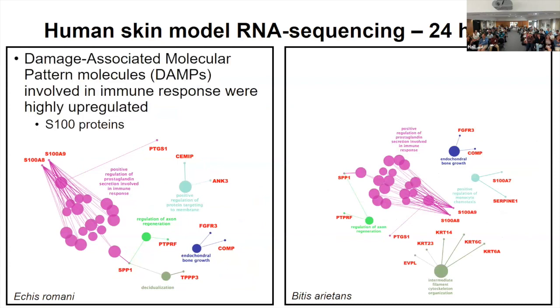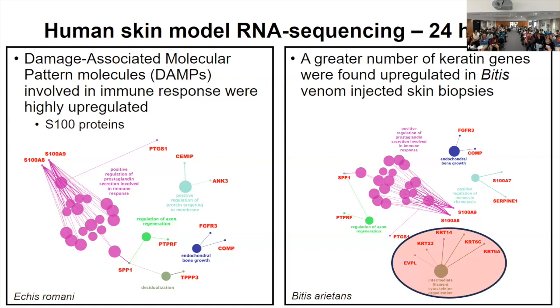Other notable biomarkers we saw — for all of the venoms — were many damage-associated molecular pattern (DAMP) molecules, primarily S100 proteins. These have even been found in snake bite blister fluid, so it was exciting to see these results in our human biopsies as well. We found that skin tissues, in particular keratinocytes, are producing these S100 proteins in response, which we confirmed with keratinocyte cell cultures. In the case of Bitis venom-injected skin biopsies, we saw a greater number of keratin genes, indicating more healing processes are in place, though we also saw greater overall damage with this venom.